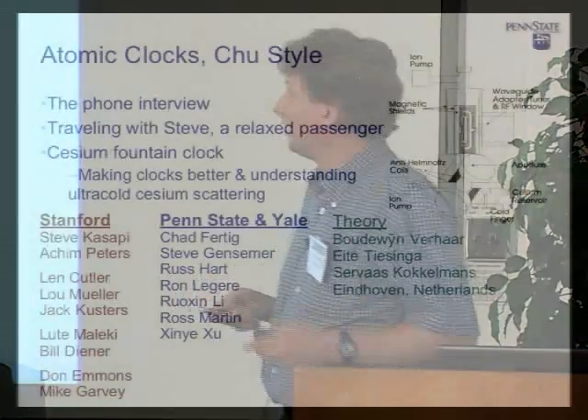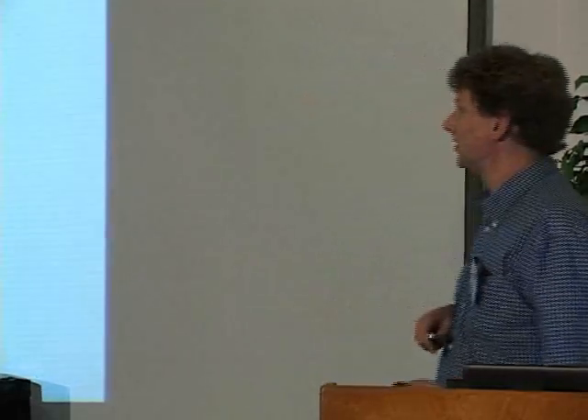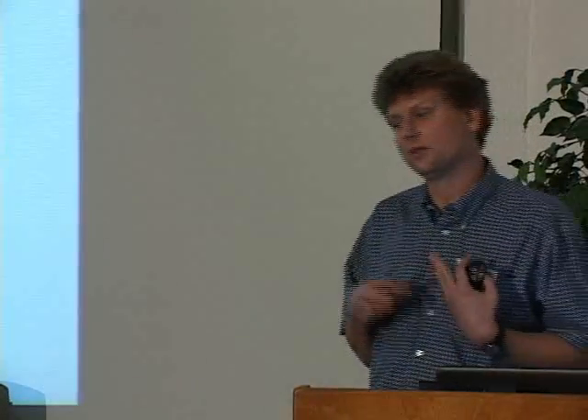Along the way, a lot of people contributed and helped us out. At Stanford, grad student Steve Kasapi at the beginning, and then Akam Peters worked with me on the fountain at the end. Then guys from Hewlett-Packard, JPL, and other clock companies. At Penn State and Yale, a number of students have contributed. And throughout the entire time, Bowdoin-Durhar and his group really contributed a lot on the theory side.